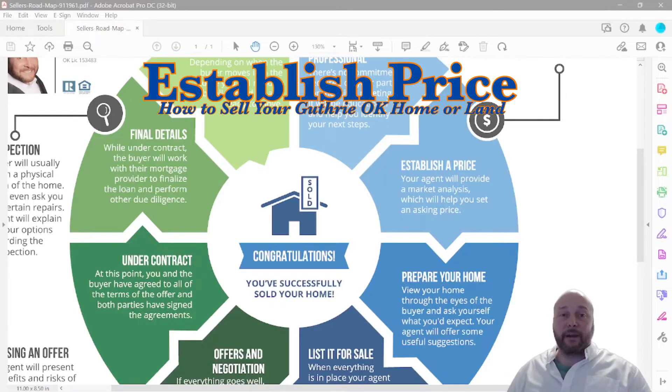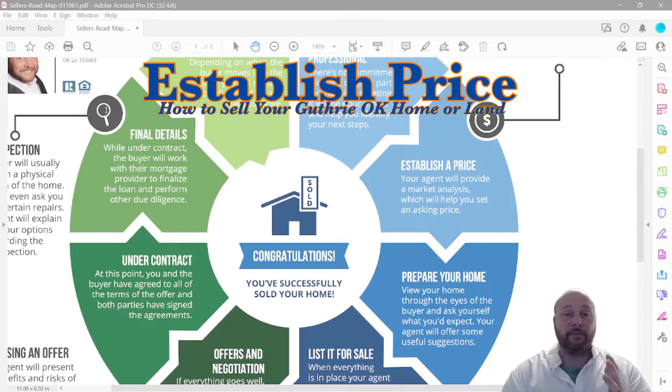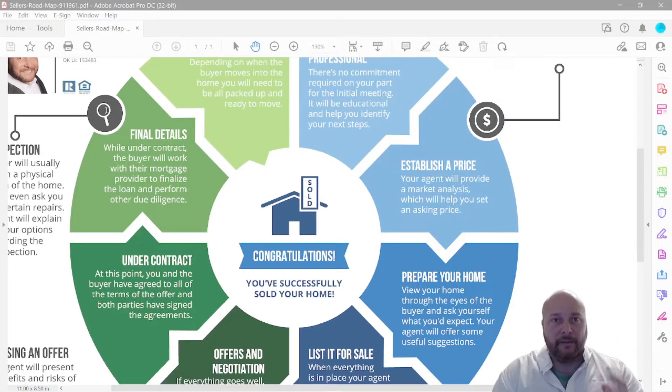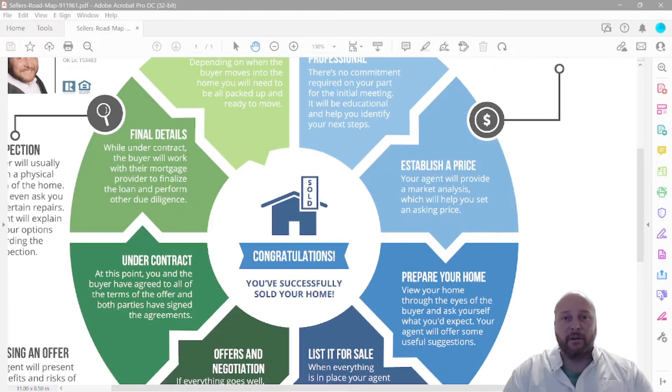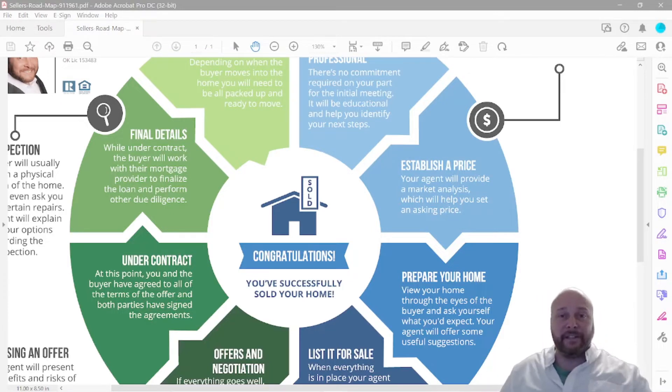Step two is to establish a price. I or one of my team members will come do a site visit — we need to walk through the house and then sit down at the dining room table to go over the comparables and everything you've done to the home. Once we nail down that price, we can start the next steps.